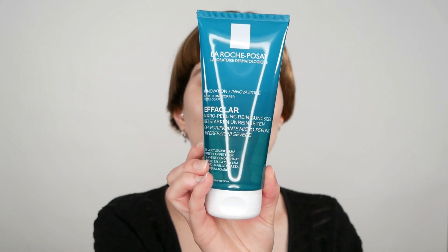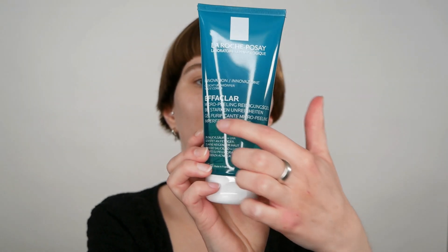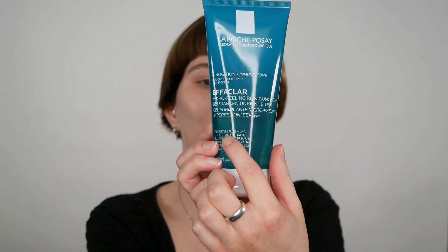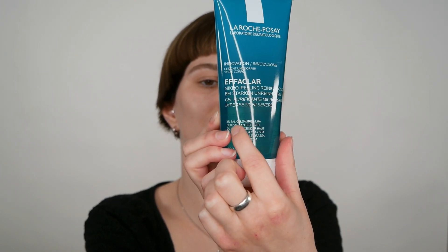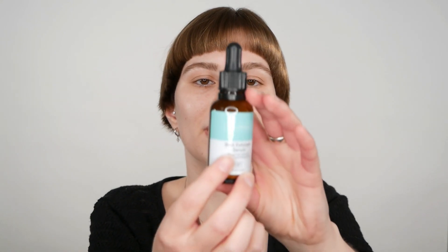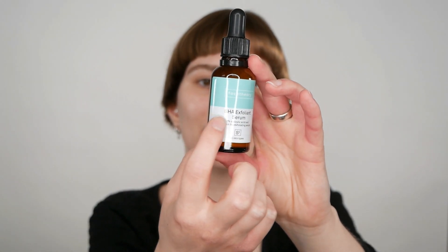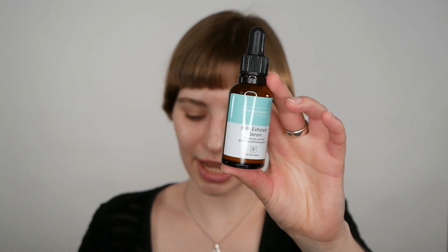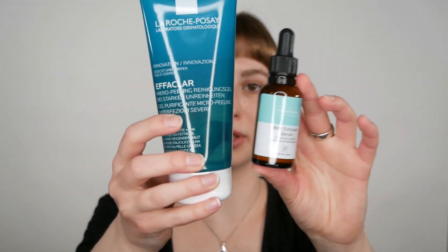Another example is the La Roche-Posay Effaclar Micro Peeling Cleanser. It doesn't prominently mention salicylic acid on the top, but right underneath it states that it includes 2% of salicylic acid. Then I also have a leave-on exfoliating serum by Face Theory, labeled as a BHA exfoliating serum, but it includes 2% of salicylic acid in it. So again, I do not recommend using those two together.